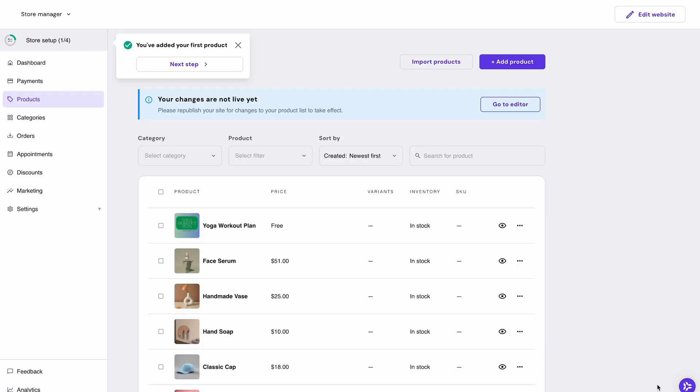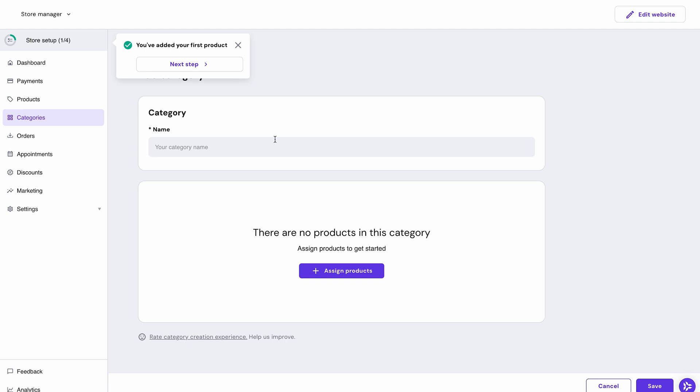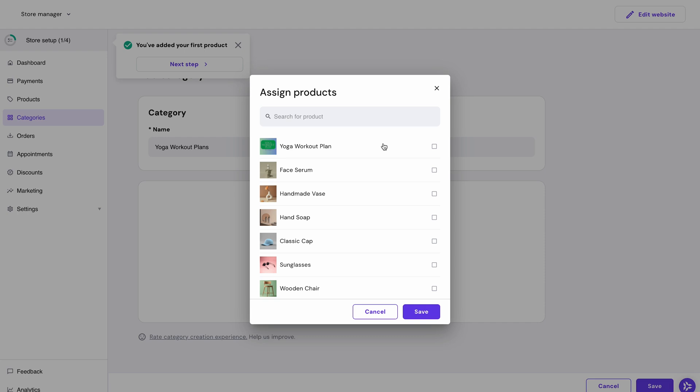To make your store look nice and neat, I recommend adding categories for your products. Go to 'Categories' and click to add a new one. Enter your category's name — like 'Yoga Workout Plans' — click 'Assign Products', choose the ones that fit in this category, then press 'Save'.